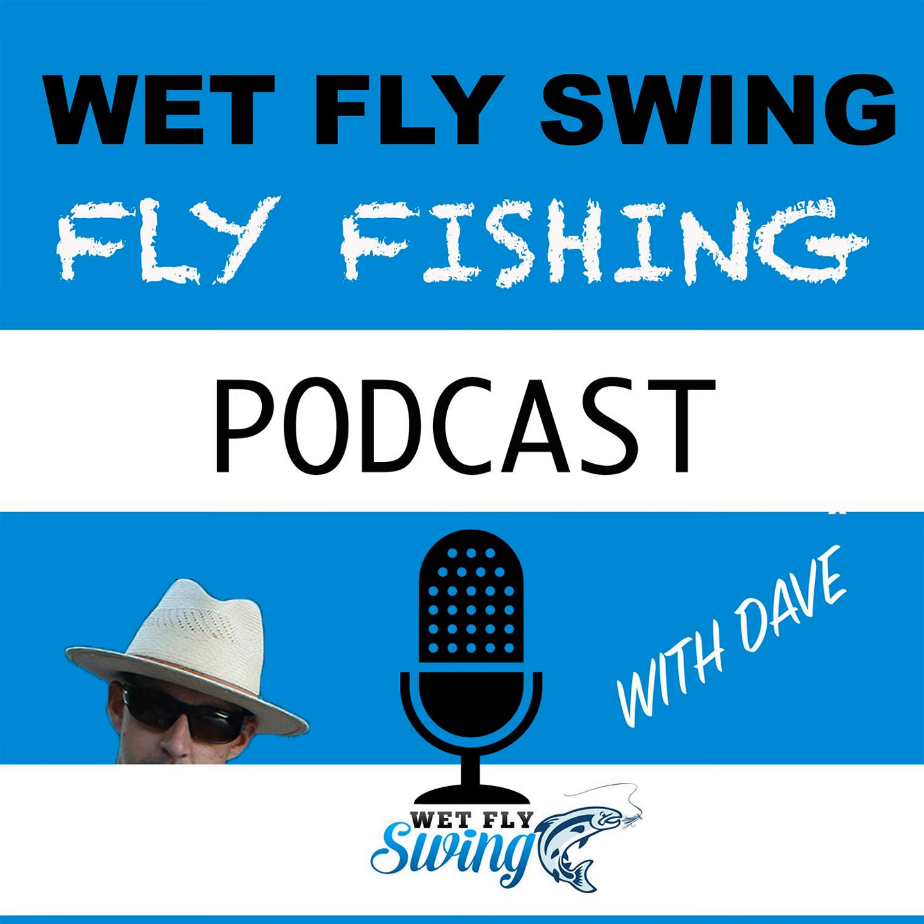Practice casting is something we've heard from many of our greatest guests on the show. Before you're on the water — especially if you're rusty — get in your yard, put a little piece of yarn on the end instead of a fly, and just practice. Put some hoops out there as targets. The best fly casters out there are practicing a lot — probably as much as they're fishing. The more you practice, the better you're going to get.